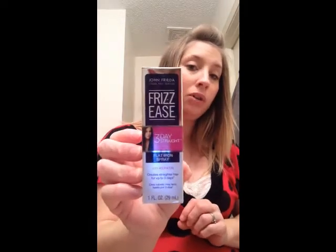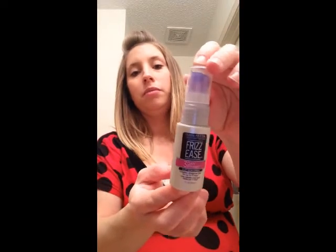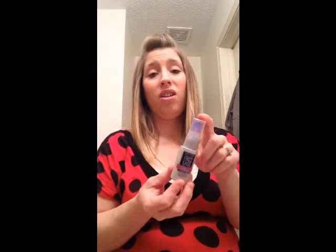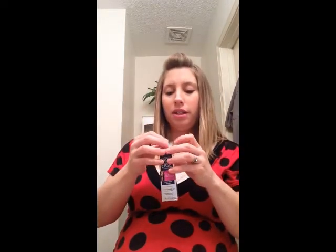The last thing is the John Frieda Frizz Ease three-day straight flat iron spray with keratin — it creates straighter hair for up to three days. This is a one-fluid-ounce bottle, a nice little travel size. I probably won't feel like straightening my hair after surgery and will just throw it up in a ponytail, but I love John Frieda — they've been around for years, so you can't go wrong. The side of the box shows before and after results from day one up to day three.